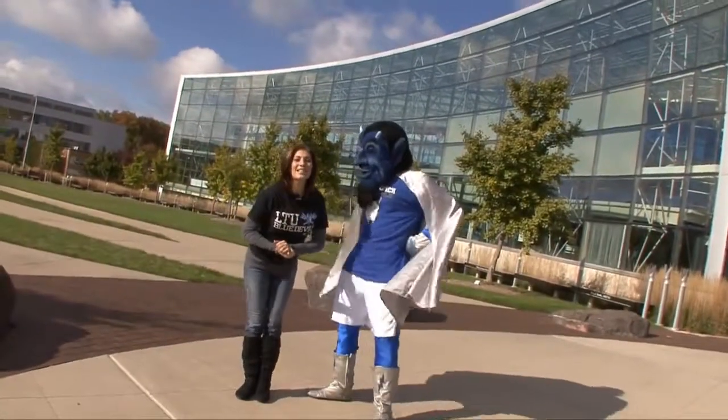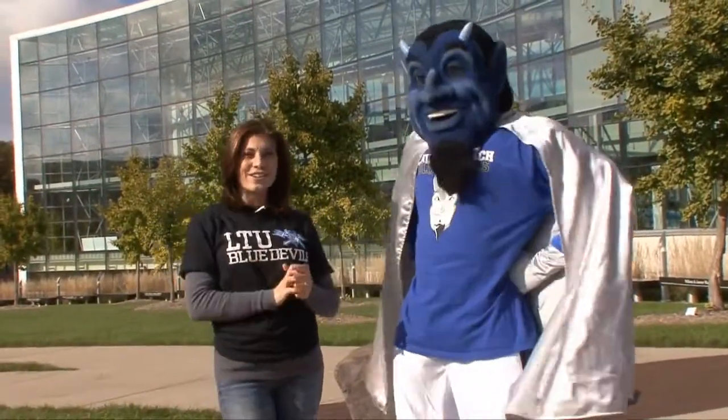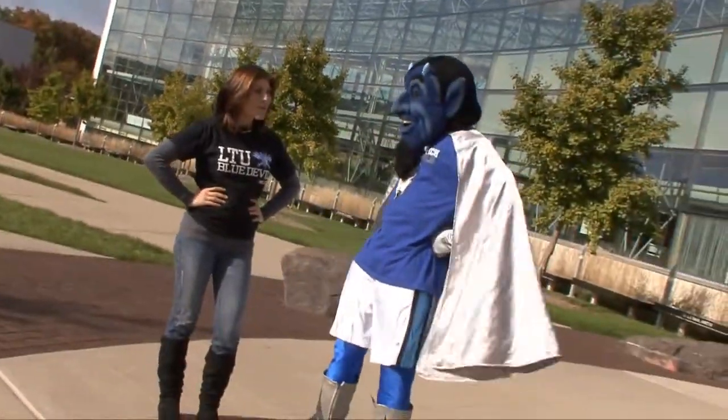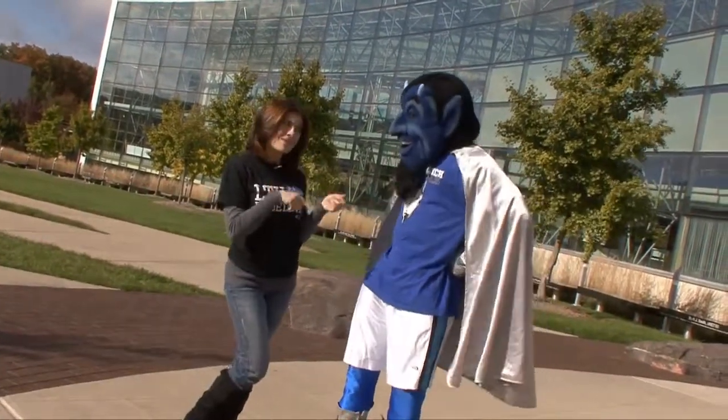Hey guys, Natalie here with University TV and here with me is Blue, the Blue Devil from Lawrence Technological University. Are you going to be a gentleman and show him you're on campus, you little devil? Let's check out what Princeton Review calls one of the best in the Midwest.